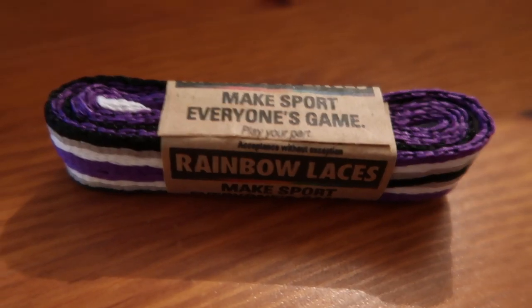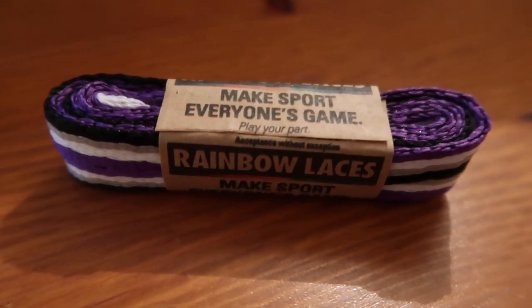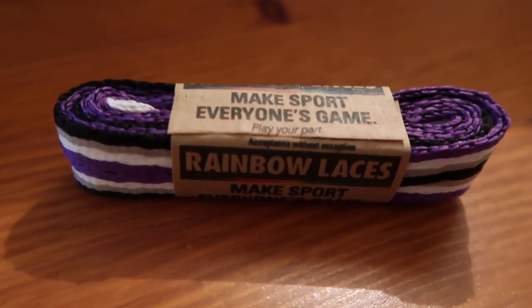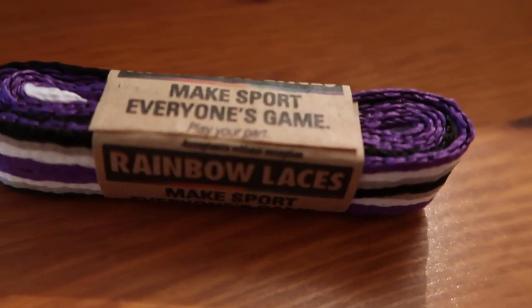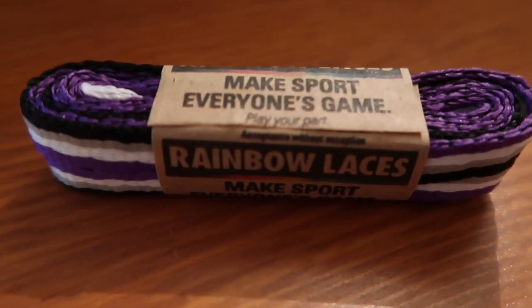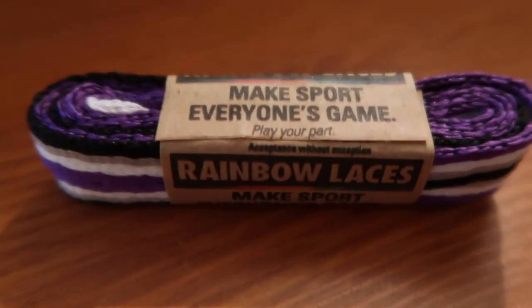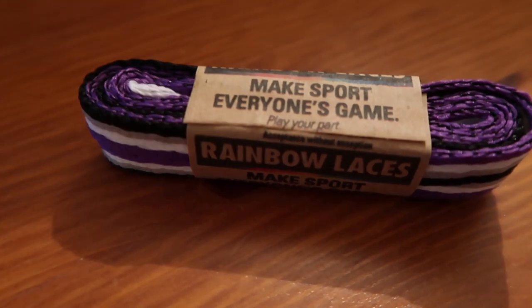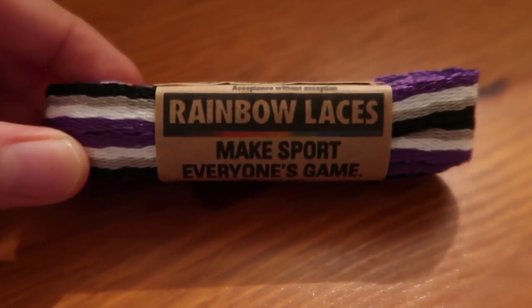Our fifth pair of laces are ace laces. Ace is a term used to describe a variation in levels of romantic and/or sexual attraction, including a lack of attraction. The colours here are purple, black, grey, and white.